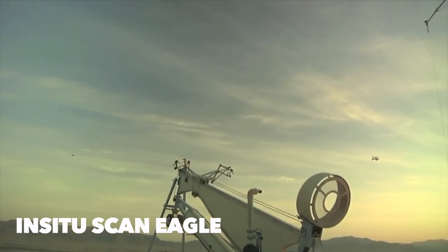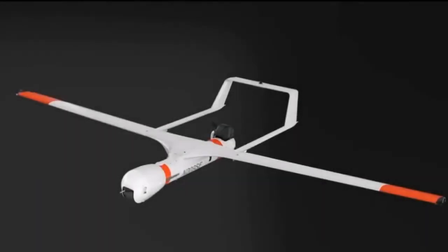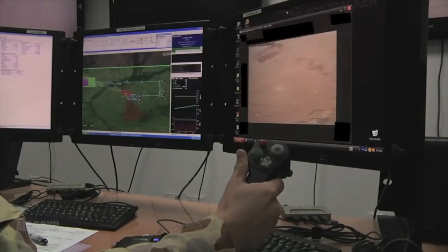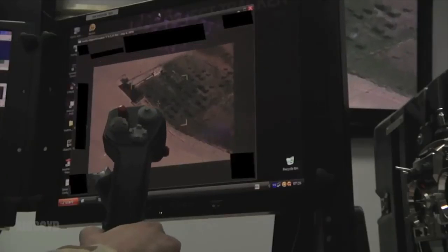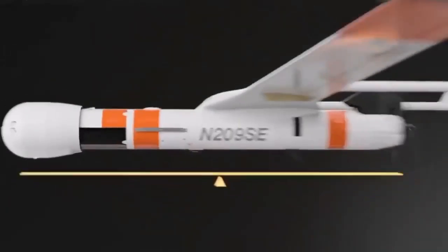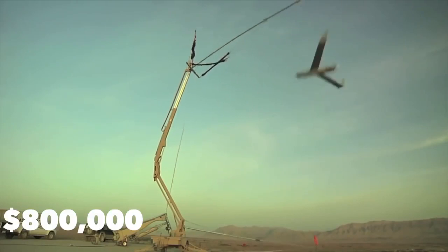Boeing's subsidiary Insitu created the Scan Eagle as a small low-altitude long-endurance drone used primarily for reconnaissance. The unmanned aerial vehicle stands roughly five feet tall with a wingspan over 10 feet. In addition to reconnaissance efforts, it also aids the US Navy, US Marine Corps, and Australian Army in search and rescue, wildlife monitoring, border control, battleground damage assessment, and more. Its operating empty weight is 35 pounds, it has a flight life of over 24 hours, flies to altitudes of nearly 20,000 feet, and reaches 92 miles per hour. The Insitu Scan Eagle costs $800,000 per unit.